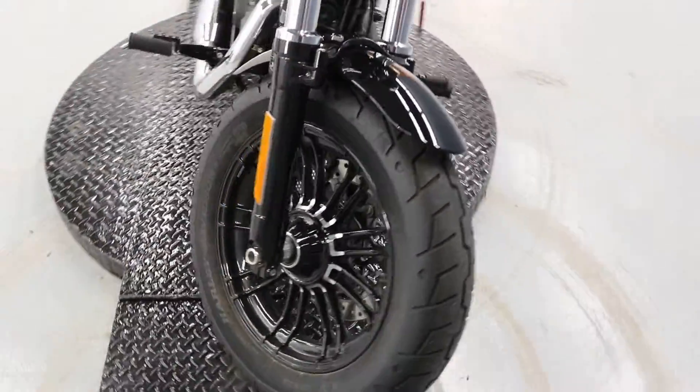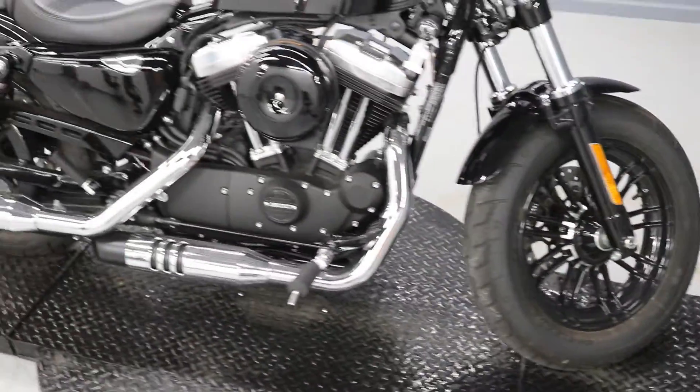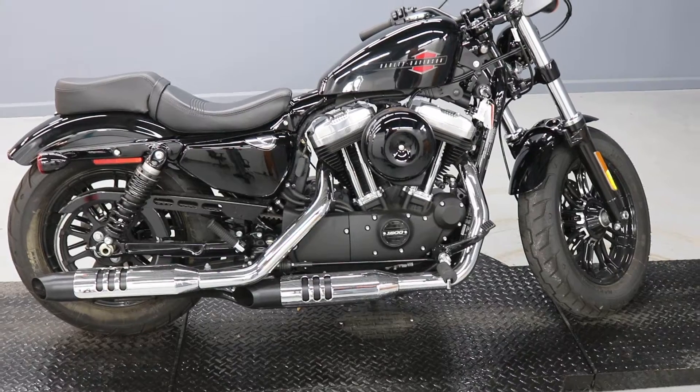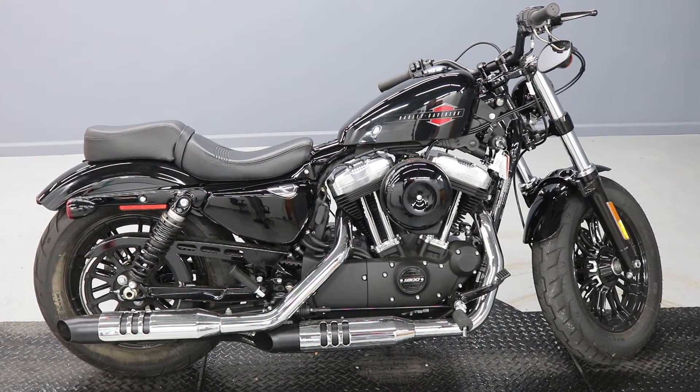Really nice bike with the signature wide front tire for the 48 and the 1200 motor. Come on in, throw a leg over, take you for a test ride.